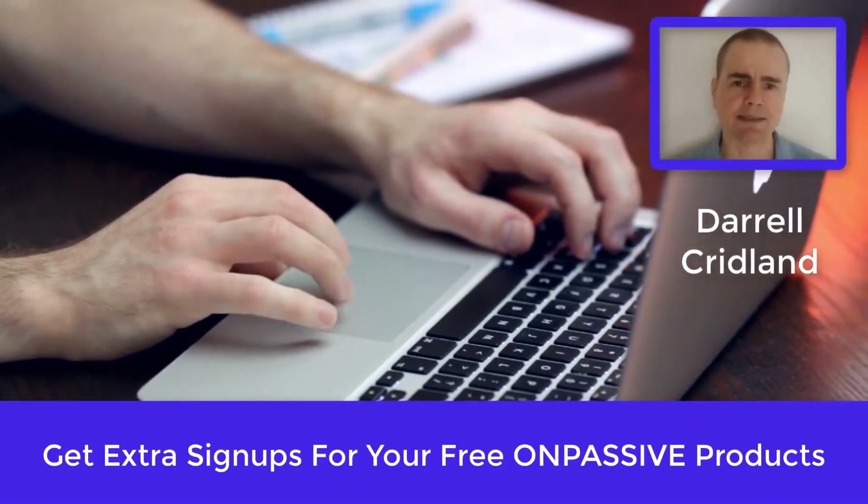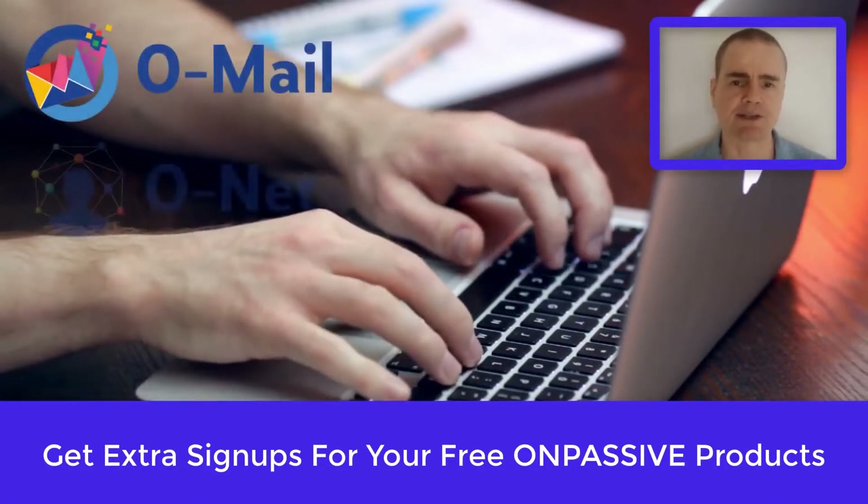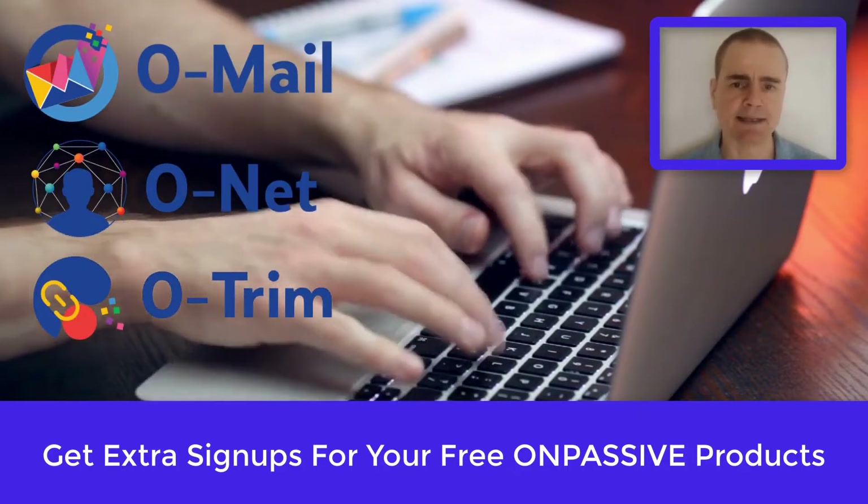Hi guys, Daryl here. In this post I want to cover how you can get extra sign-ups into your free products in OnPassive like Omail, Onet and Otrim.